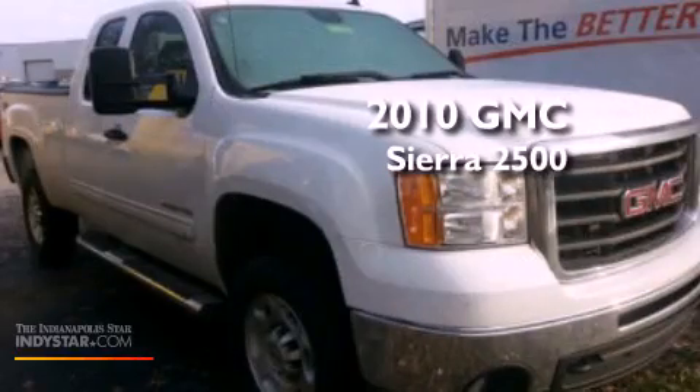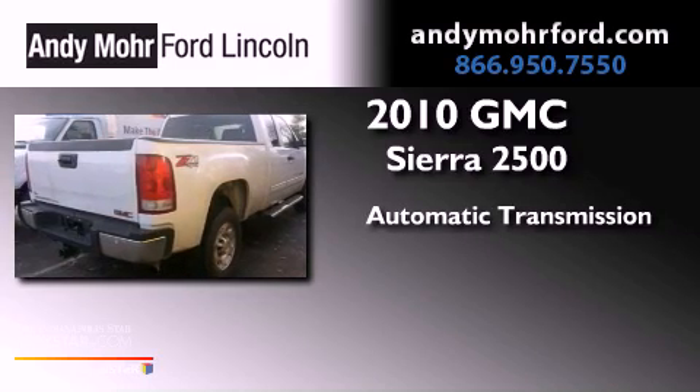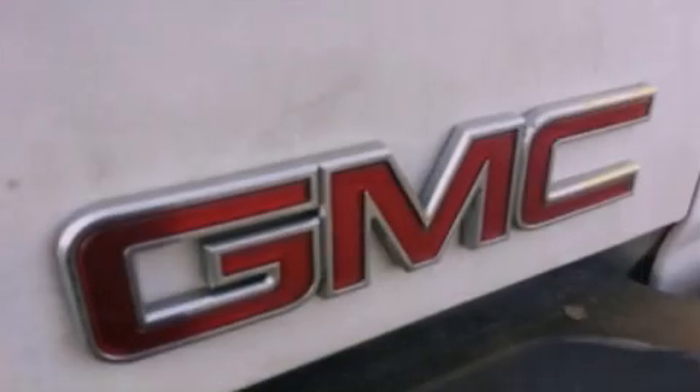This is a 2010 GMC Sierra 2500. This truck has an automatic transmission, a 6.0-liter V8, and the added safety and control of four-wheel drive.